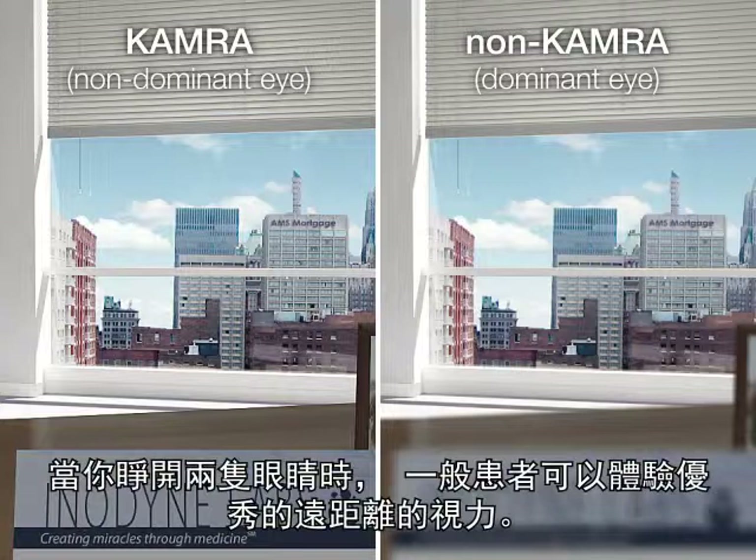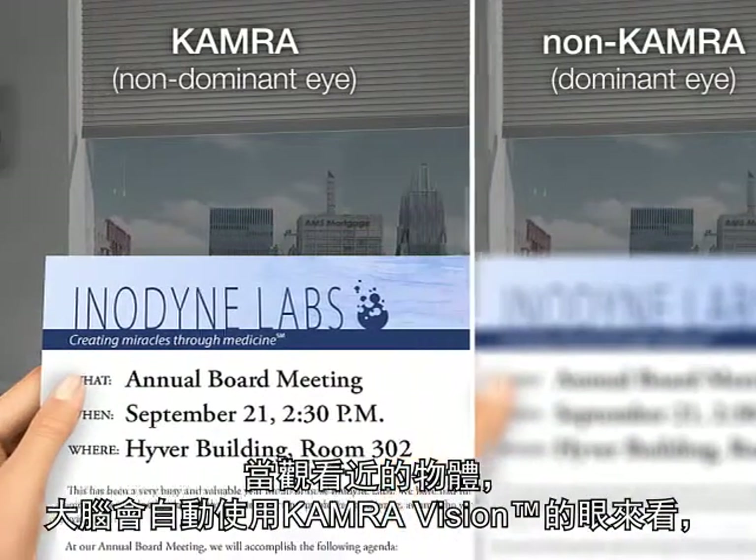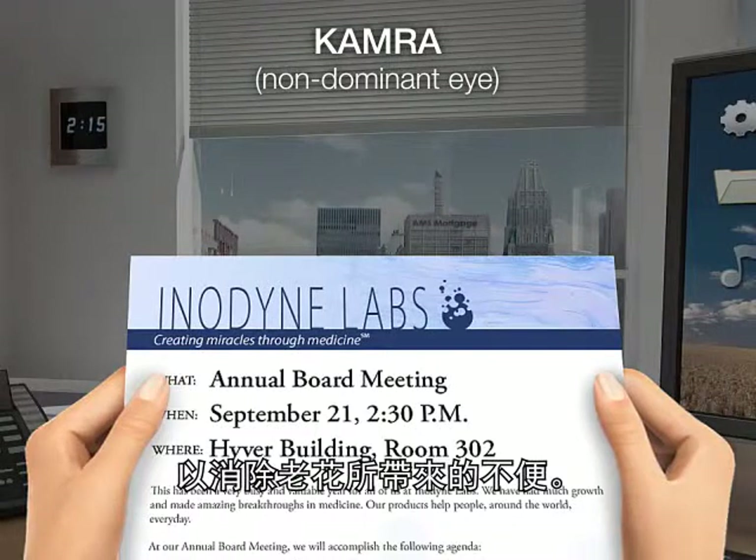When both eyes are open, patients generally experience excellent balanced distance vision. When viewing objects up close, the brain will use the KAMRA Vision corrected eye, eliminating the constant need for readers for many near tasks.